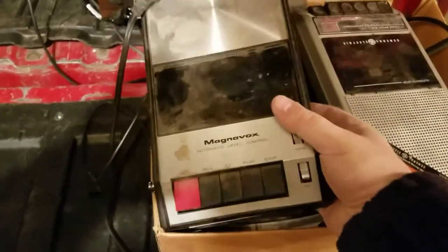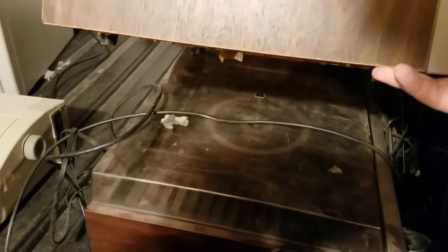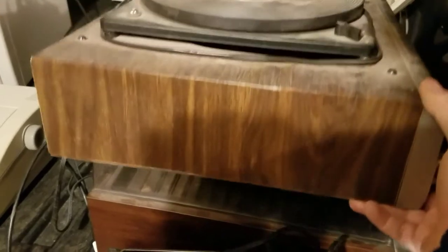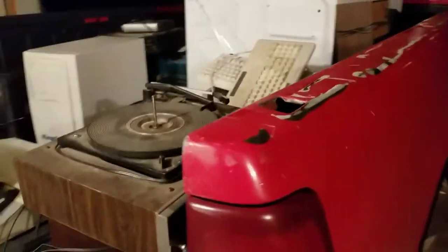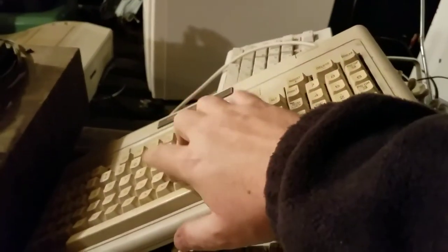Some vintage tape decks — Magnavox — this one's heavy and still has the power cord, and some old phones in the bottom of that box. I got two record players: one not so good, and the one under here is kind of in rough shape, but it's a Sony, so I'll look that up and see what it goes for.